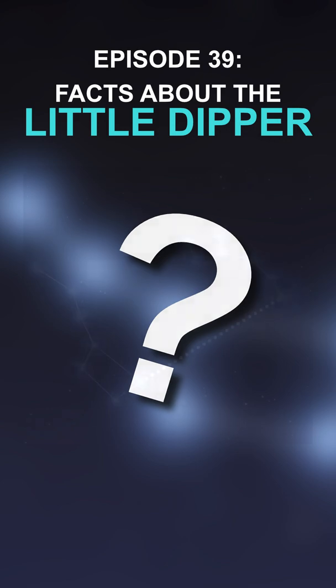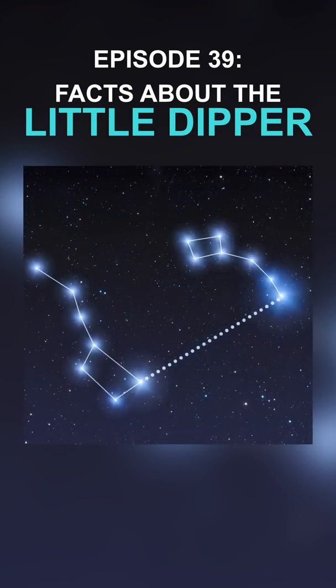So how can you find the Little Dipper? If you take the two outer stars of the Big Dipper's bowl and draw an imaginary line heading north, you will run right into the North Star.